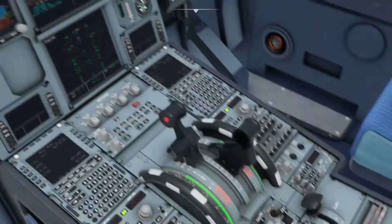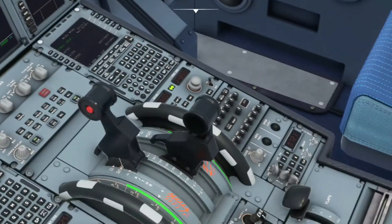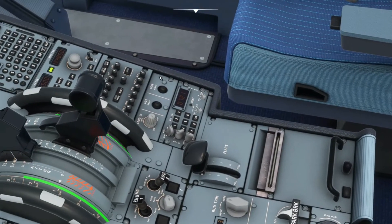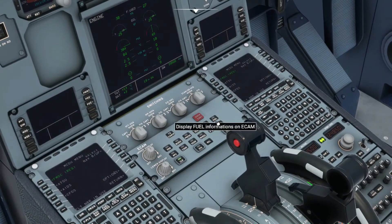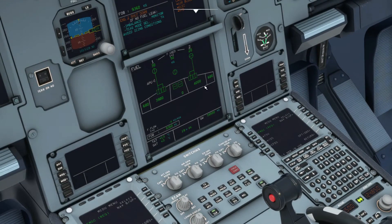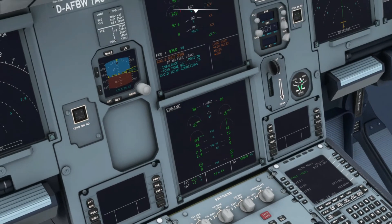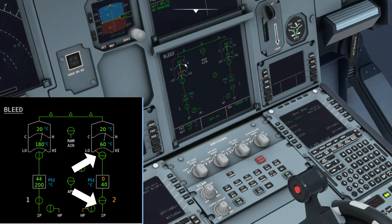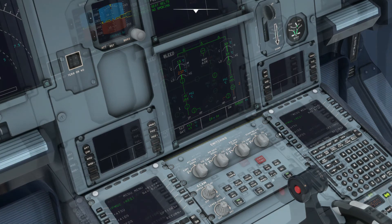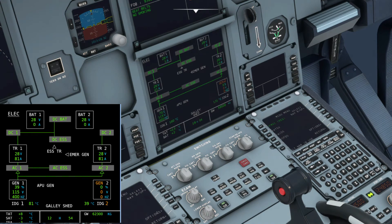Set the thrust to MCT, check for fuel imbalance, and set the TCAS mode to TA. On the fuel page, there are no leaks or abnormalities — clear that. On the bleed page it's not fully modeled, but you can see the pack flow valve and engine bleed valves are closed, so nothing is supplying anything. The electrical page is modeled properly — generator two is supplying AC bus one, and AC bus two is also available.